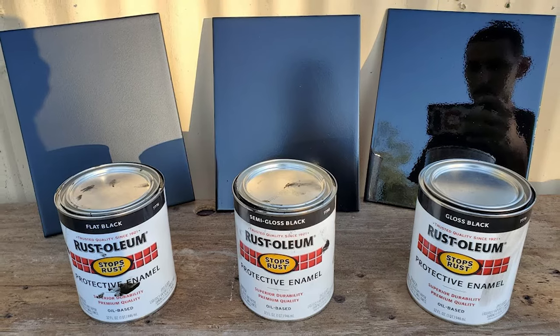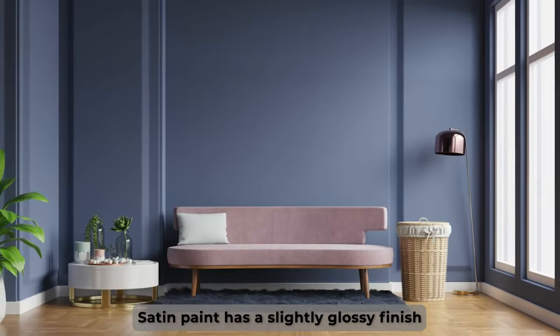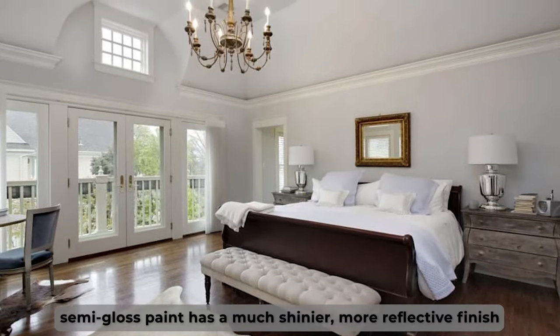The main difference between satin and semi-gloss paint is in the amount of shine they produce. Satin paint has a slightly glossy finish, while semi-gloss paint has a much shinier, more reflective finish.